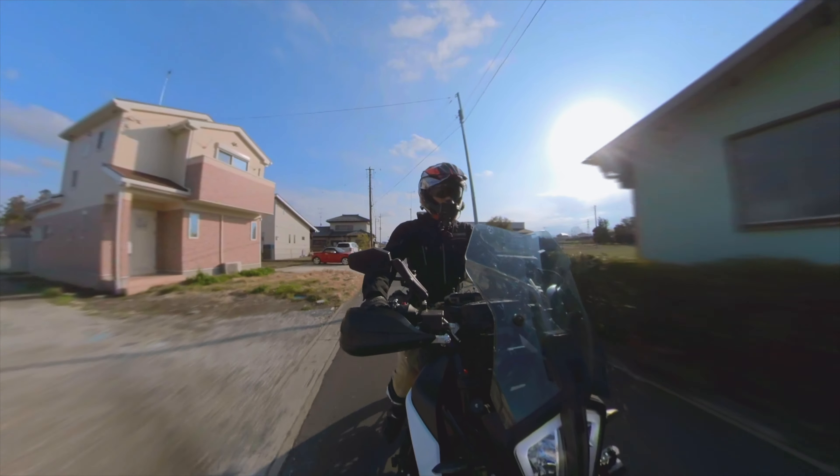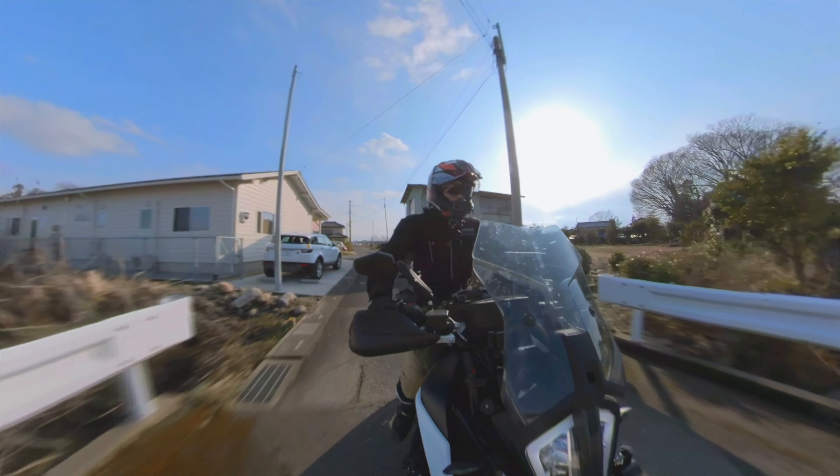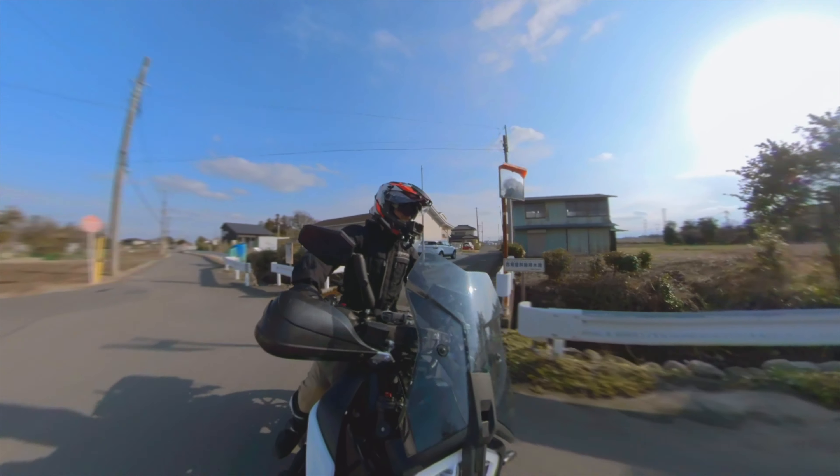Greetings adventurers, and welcome to ADV in Japan. Today we are going to be talking about the low fuel light on the KTM 390 Adventure.